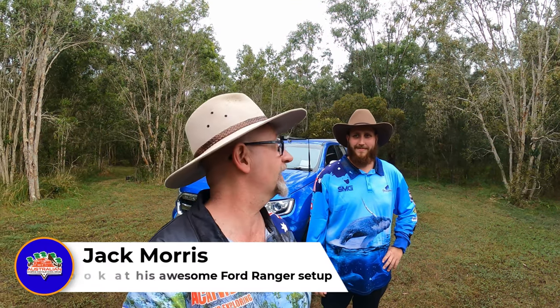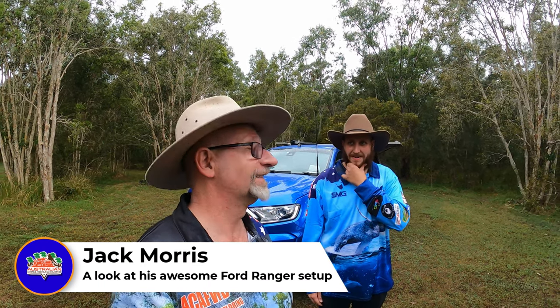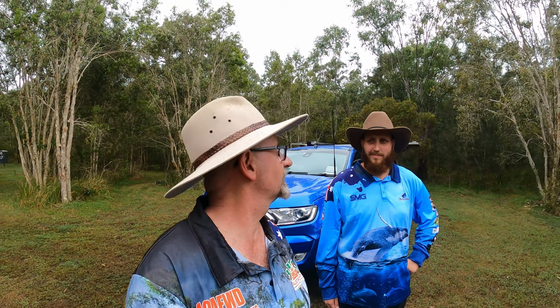Hey guys, Rob from Australian Camping and Four-Wheel Drives. Today we're out here with Jack, who came by the store a little while ago. He's out here camping for the weekend and we've met up with him to go through his Ford Ranger — a sweet little rig. What year is it, Jack? 2018.